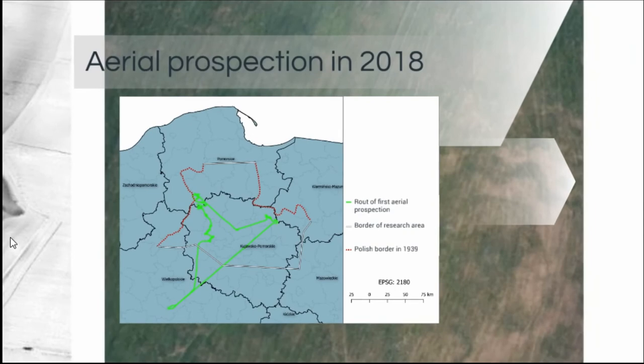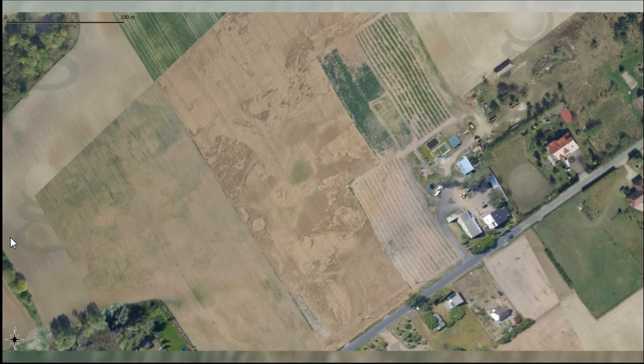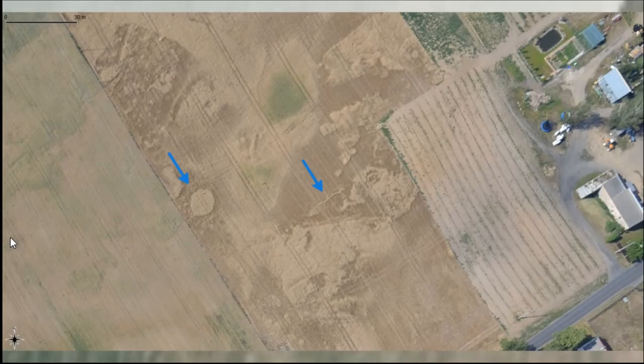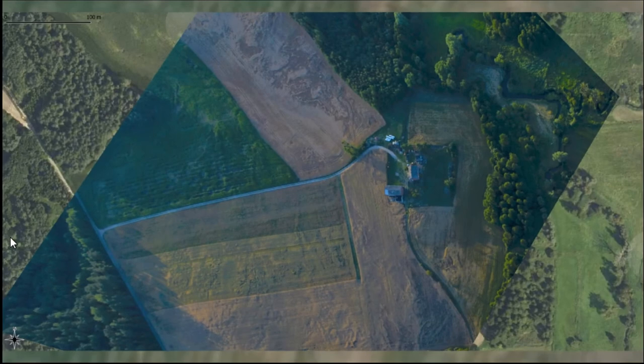I conducted some aerial prospection last year and will do more in the next two years. The results are not very good because the geological conditions make interpretation and application of aerial prospection quite difficult. What we have: here is a field near a built-up area, and we have one field with crop marks. If you look more closely, we get some objects that can be connected with the conflict landscape — possibly some fragments of trenches or some explosion craters.